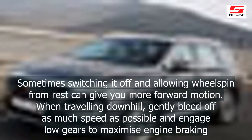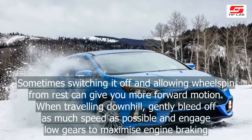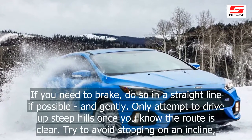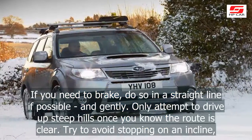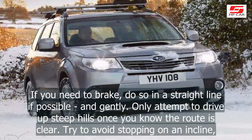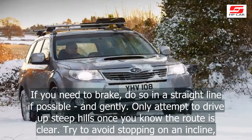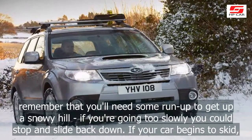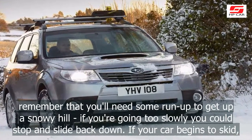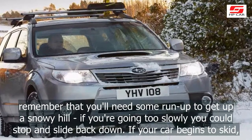When traveling downhill, gently bleed off as much speed as possible and engage low gears to maximize engine braking. If you need to brake, do so in a straight line if possible and gently. Only attempt to drive up steep hills once you know the route is clear. Try to avoid stopping on an incline — remember that you'll need some run-up to get up a snowy hill; if you're going too slowly you could stop and slide back down.